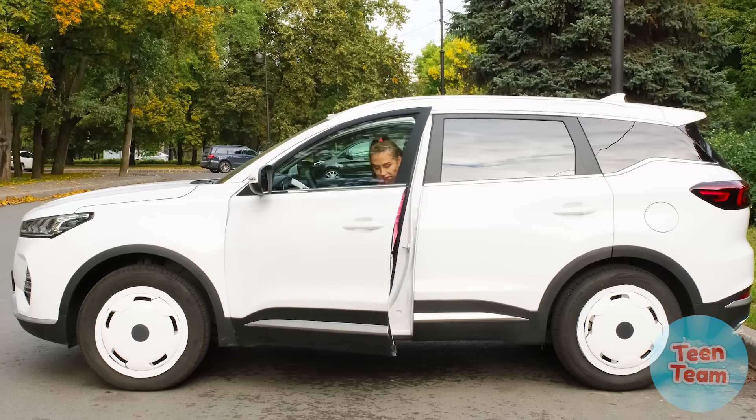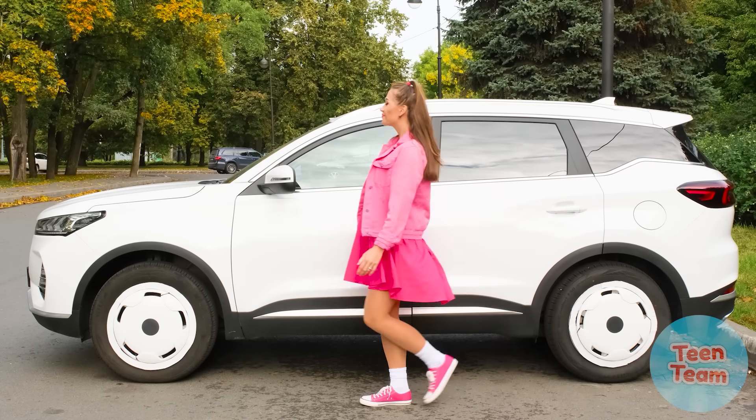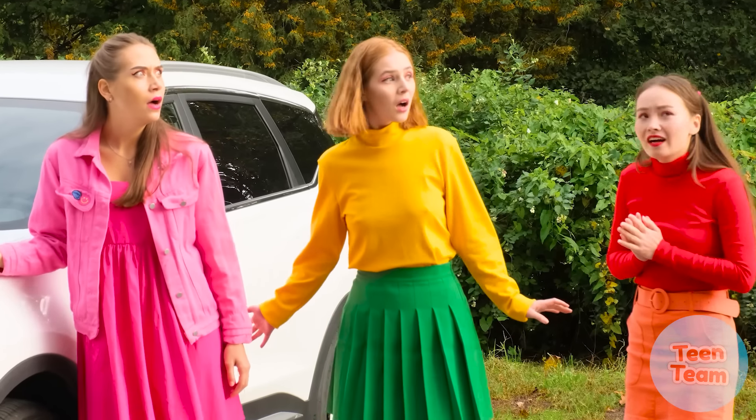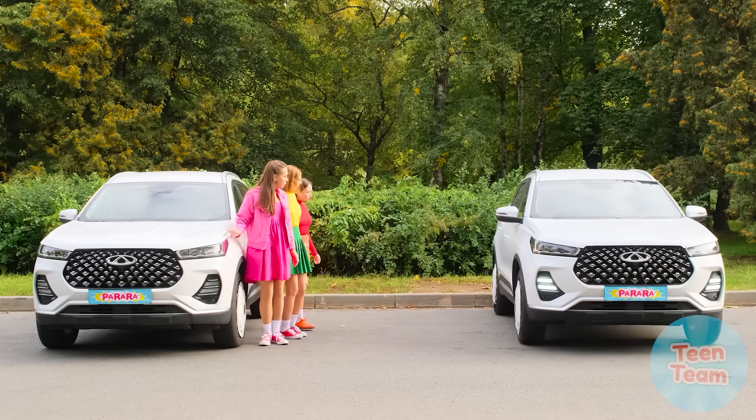What a great day to go for a drive! My favorite car, it's so beautiful! Wow, that's so cool! What is that? Whose car is it?